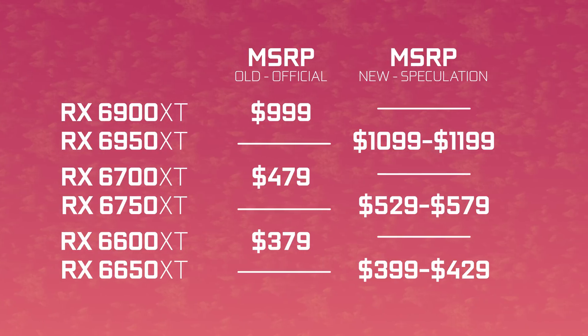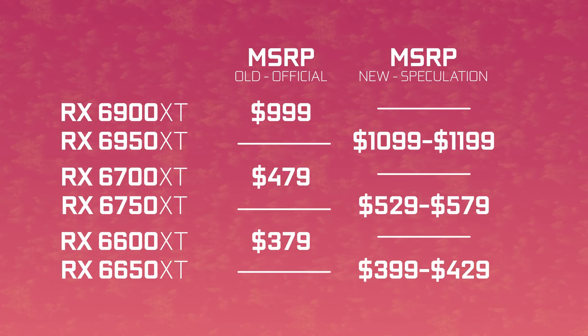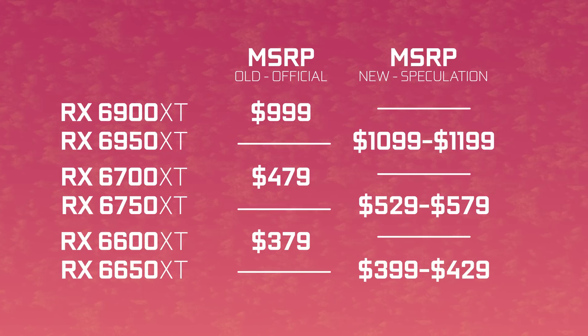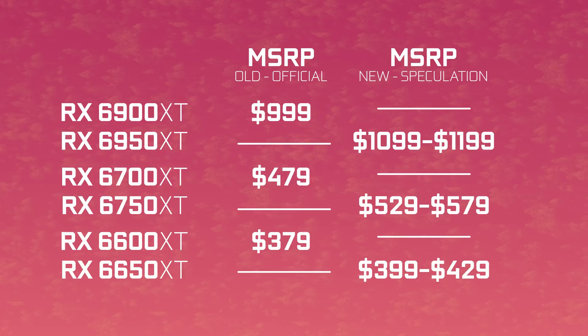So what happens if AMD decides to up the MSRP on these cards compared to the predecessors? The 6950 XT becomes, let's say, 1200 or 1100 bucks. The 6750 XT goes from 480 to 529 or 579. The 6650 XT goes from 379 to 400 or 429. You might be paying about 10% more for 10% more performance, but you're doing so a full year to a year and a half later. Nvidia is doing it already, but I really hope AMD doesn't.